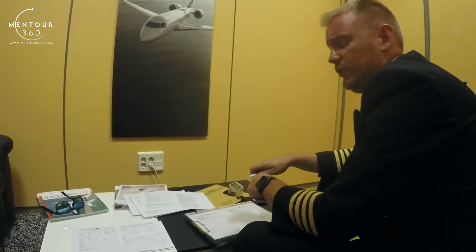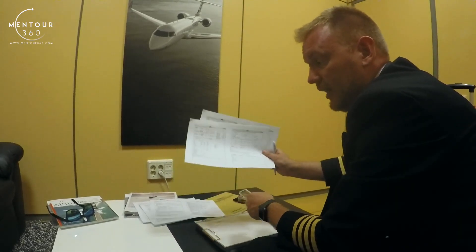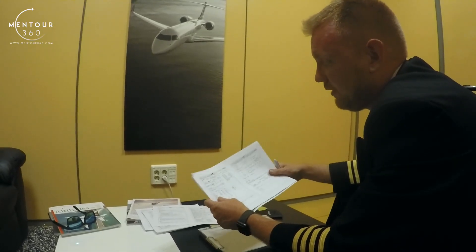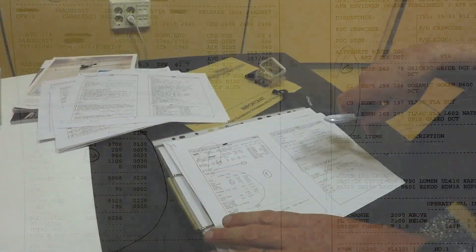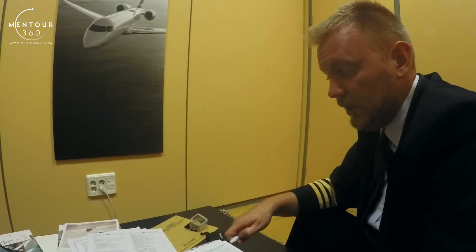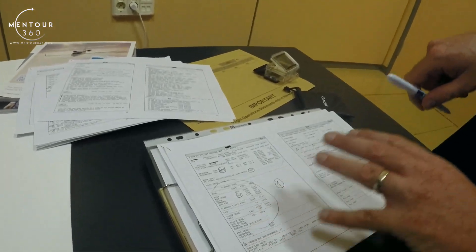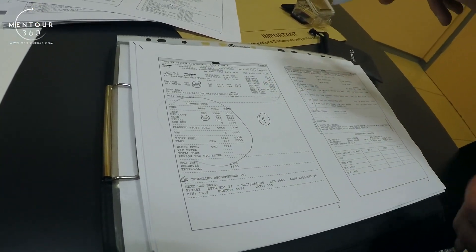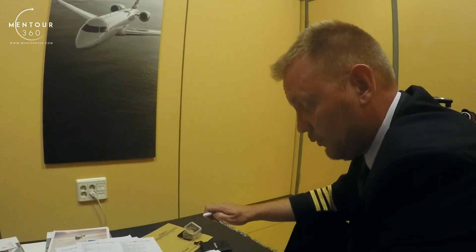So that's the company NOTAMs. Once we've checked through all of this — the significant weather charts, the wind charts, the weather, the NOTAMs, the company NOTAMs — we have a quite good picture of how the day is looking. Now we need to take that information and apply it to our flight plans. In this case, we're doing two sectors: a flight going from Shalawa to Edinburgh and then from Edinburgh back to Shalawa. A flight plan includes two parts: the ATC-filed flight plan, which the company has sent to air traffic control to get our route approved prior to flying, and the operational part which includes fuel required, what the route looks like, and all kinds of operational information.